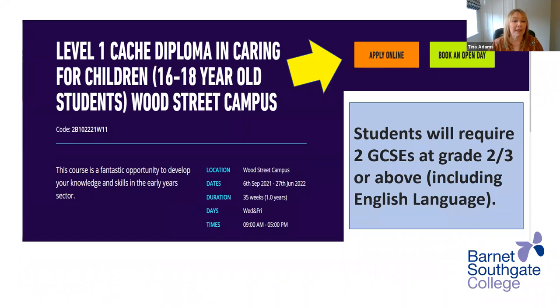Level one CACHE diploma in caring for children, for 16 to 18 year olds. These are full time study programmes. What you'll need to study at level one is two GCSEs at grade two to three or above, including English language. You can apply online through the website after this session.